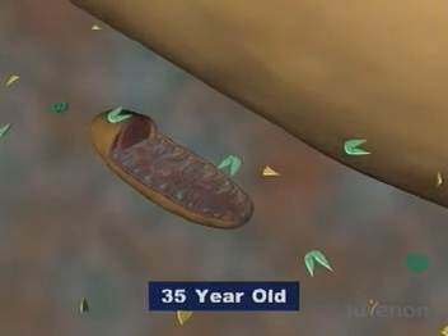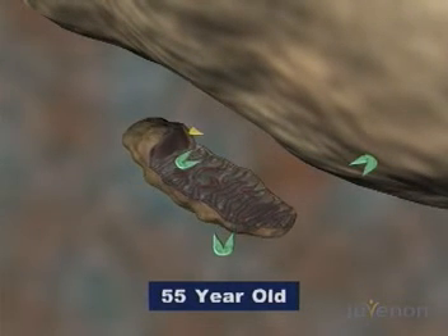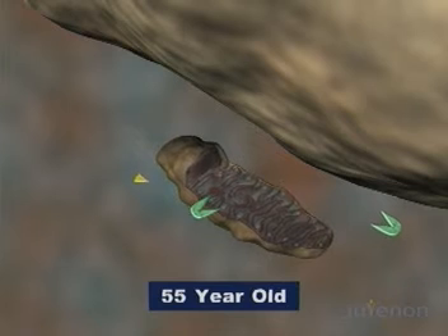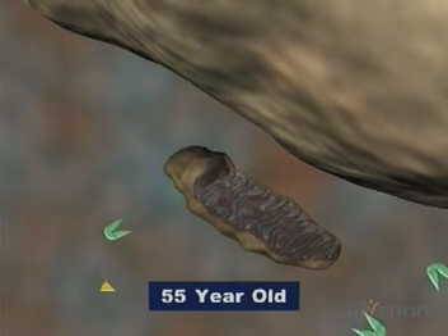As the years pass, damage accumulates. At 55, the mitochondria typically are shriveled, their internal structures are limp, and the membrane has weakened. The necessary nutrients — acetyl L-carnitine, alpha-lipoic acid, and biotin — are no longer abundant.